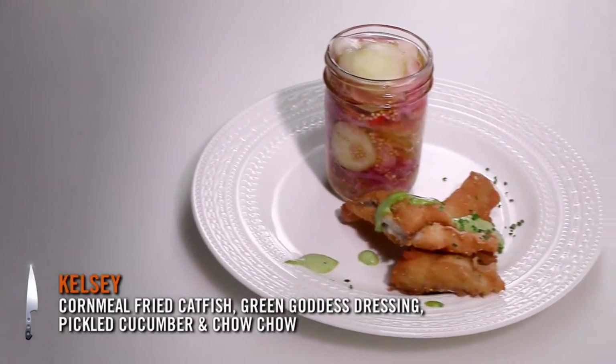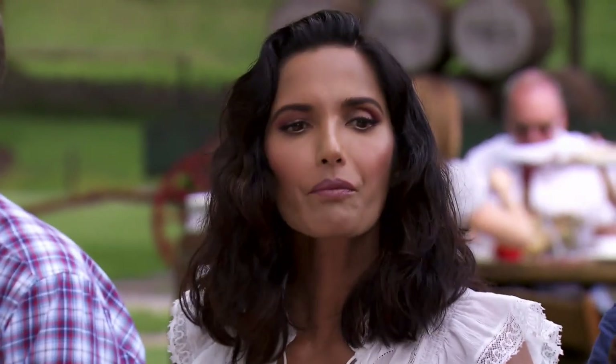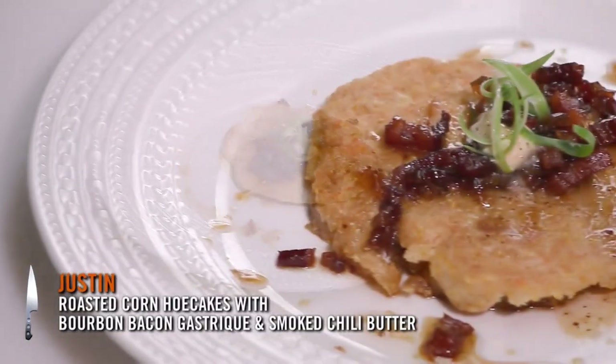I had the southern fried catfish. It's topped with a green goddess with avocado and a little bit of heat. Down at the end there, I did the hoe cakes, with a Maker's Mark bacon bourbon gastrique.